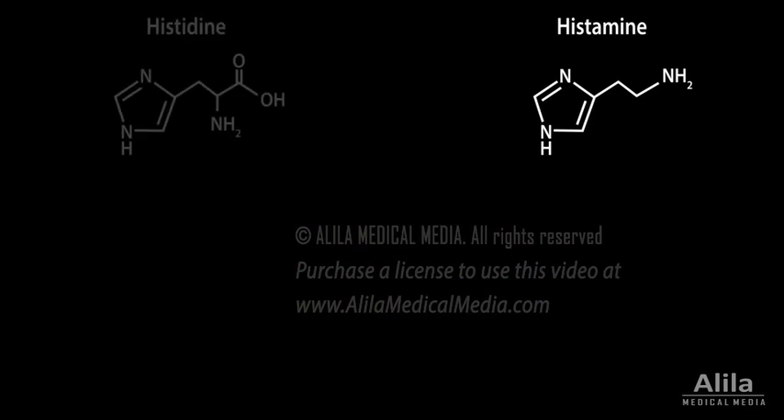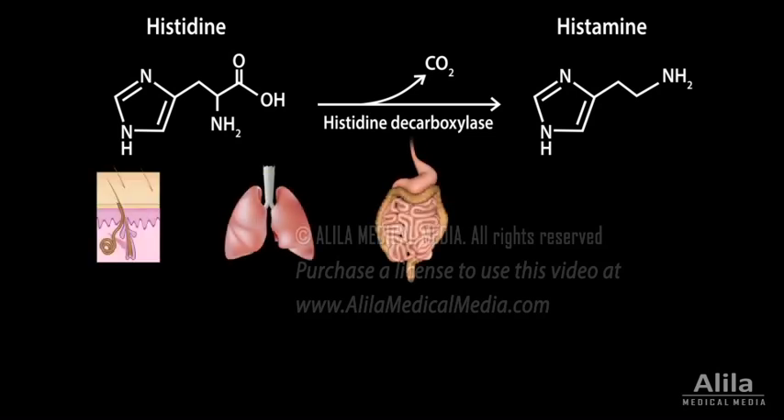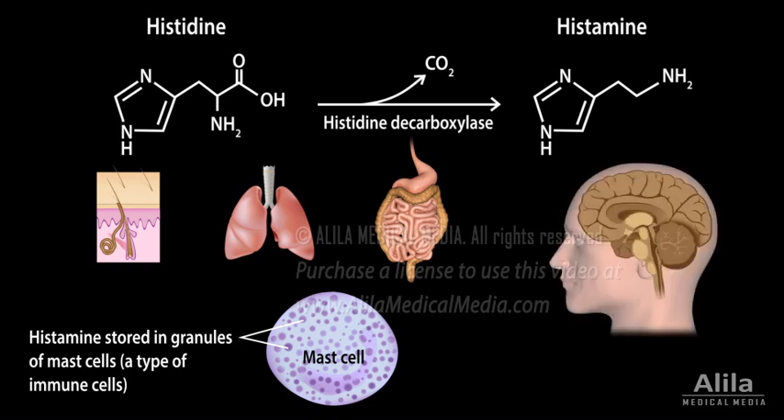Histamine is synthesized from the amino acid histidine. It is present in all tissues, but most abundant in the skin, lungs, and gastrointestinal tract. Most of histamine in tissues is stored as granules inside mast cells. In the brain, histamine also functions as a neurotransmitter. It is found in histaminergic neurons of the hypothalamus, whose axons project throughout the brain.